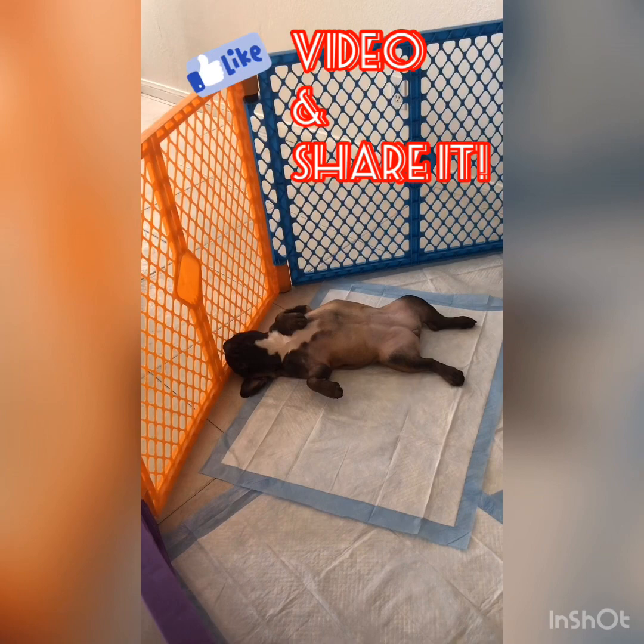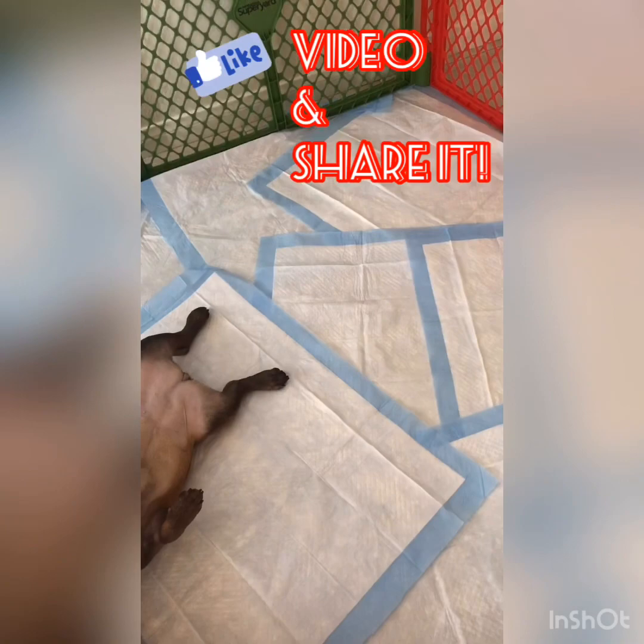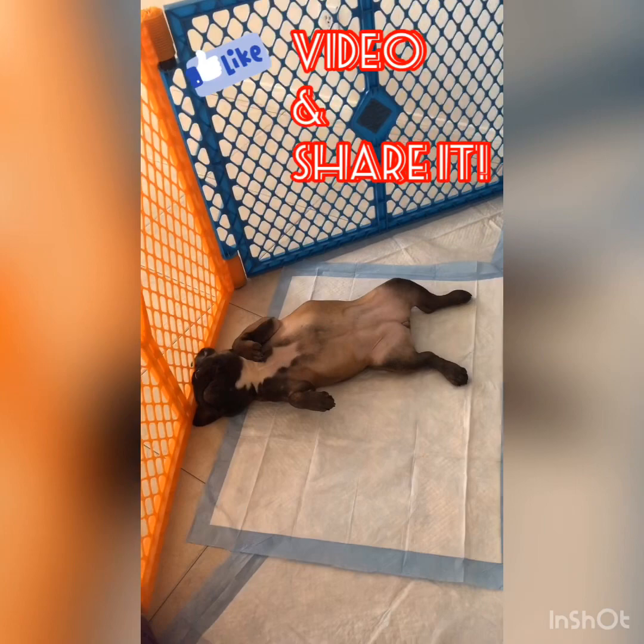And then I will put her cone back on her. The reason why I will put the cone on is because she likes to eat her poop, and if she eats her poop she will reinfect herself. Giardia is a vicious cycle — it will continue on and on.